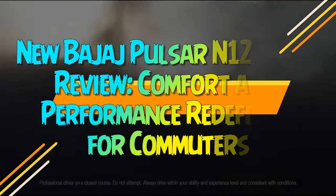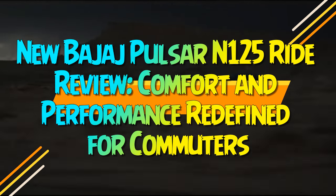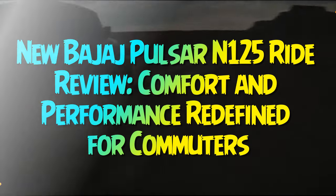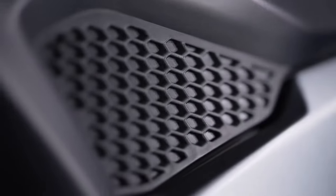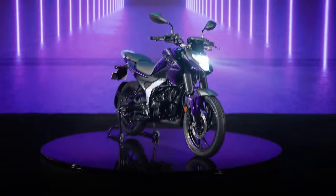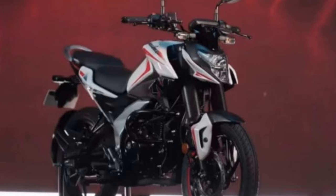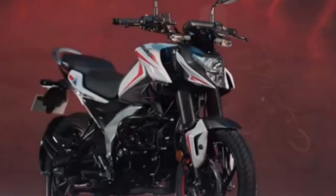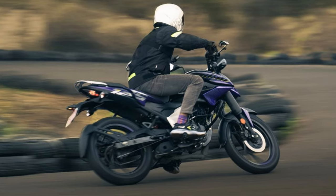New Bajaj Pulsar N-125 ride review — comfort and performance redefined for commuters. Bajaj Auto has long been closely associated with its iconic Pulsar series, continually expanding this lineup across a range of segments including the sub-500cc category. With 15 unique Pulsar models spanning 125cc to 400cc, Bajaj has cemented its presence in various market niches.